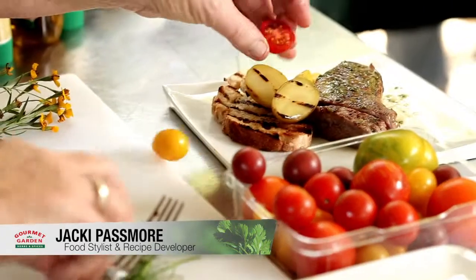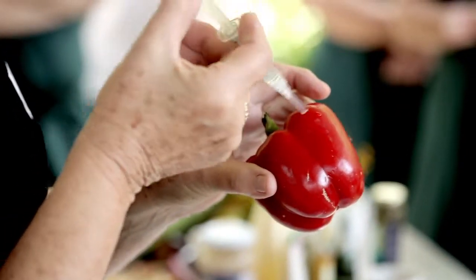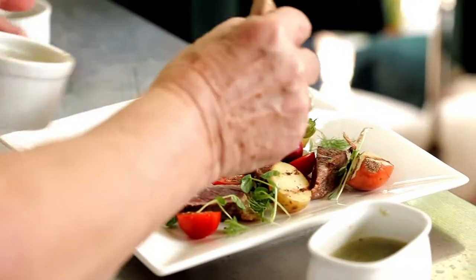Hi, I'm Jacqui Passmore, I'm a food stylist and recipe developer. What I'll be doing today is giving a brief overview of the particulars of food styling, the little tricks that I've learned over the years and how to make food that I've cooked in my kitchen look really fantastic in front of the camera.